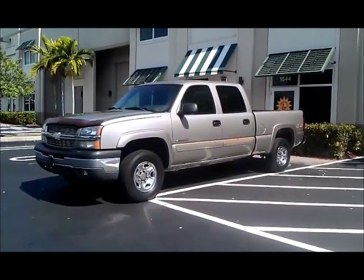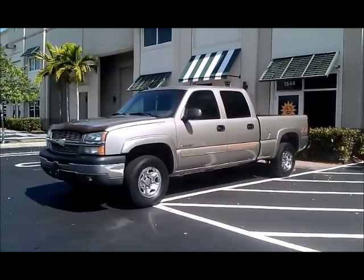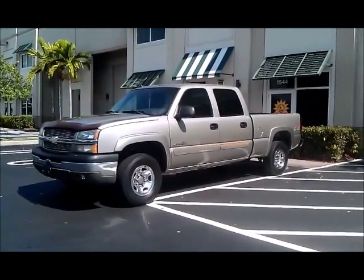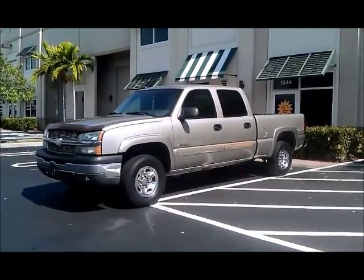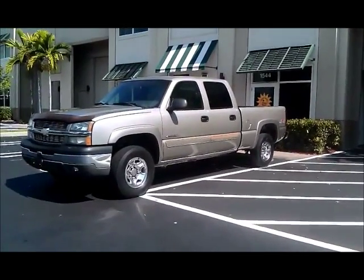It is Chevy time. Look at this truck — the 2003 Chevy Silverado 1500 HD, heavy-duty, full four doors, 6.0 liter V8, 4x4. This is the truck. Let's take a walk around and look at this.